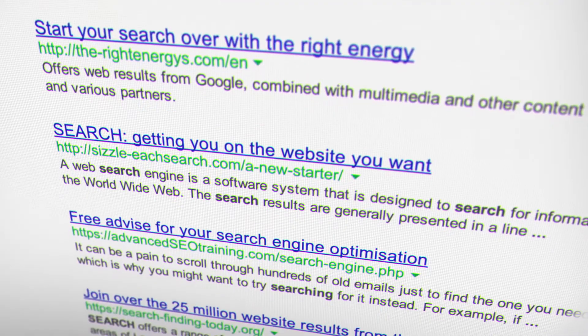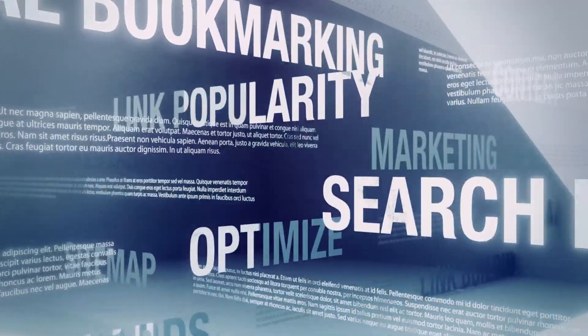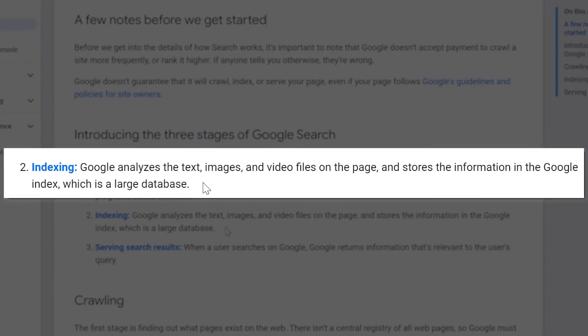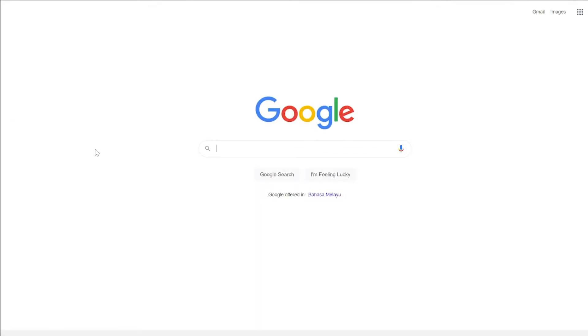For now I just want to explain the indexing part of this process. What is indexing? Google analyzes the text, images, and video files on the page and stores the information in the Google Index, which is a large database.